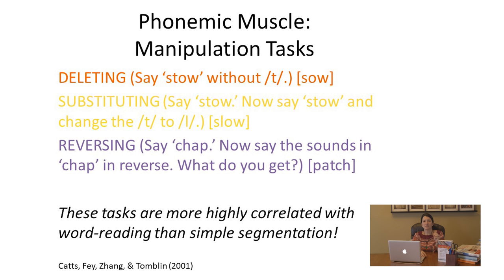Manipulation tasks require simpler tasks like segmenting and blending to first occur. To say 'stow' without the /t/, one has to segment it in their head, remove the /t/, and put it back together again. To change 'stow' to 'slow,' one has to segment it, identify the sound to remove, put in the new one, and blend it back together. So manipulation requires four things to happen — four tasks. If you don't have those four tasks sufficiently mastered yet, how can you do all four at once?